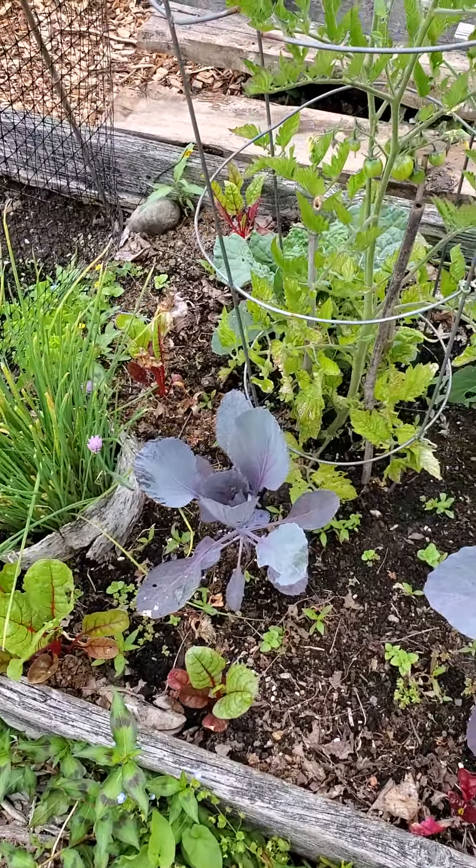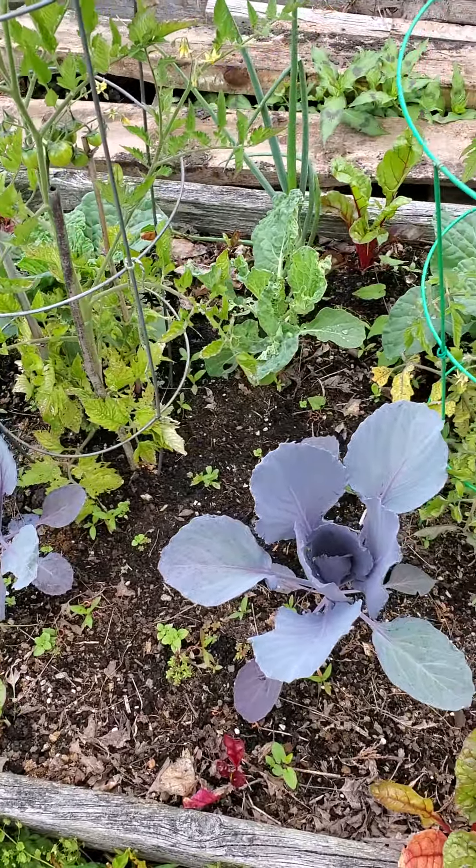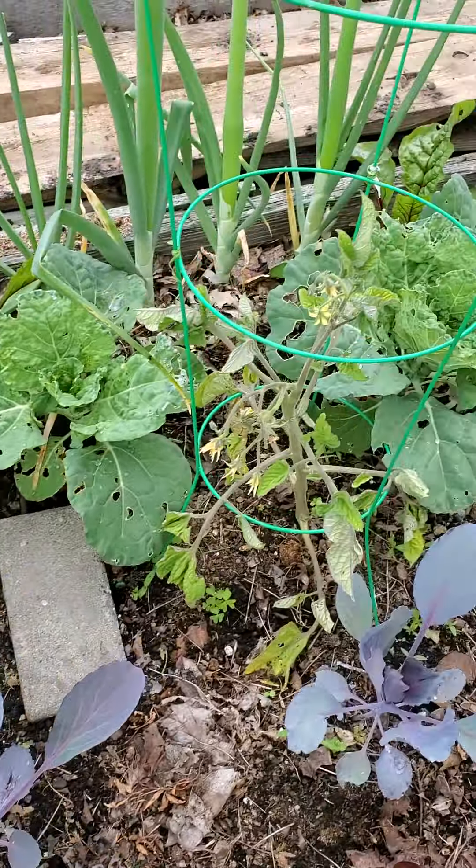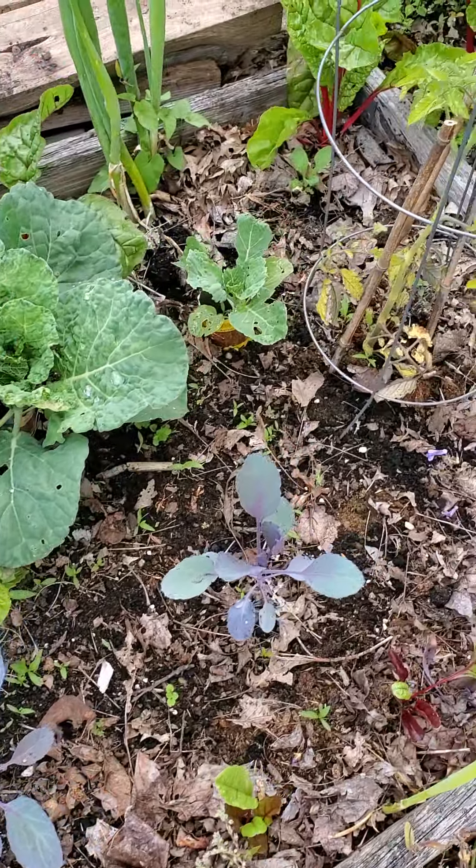All right, update on my plot today. Look at these cabbages doing great. I'm starting to get some tomatoes. Cabbages are doing great.